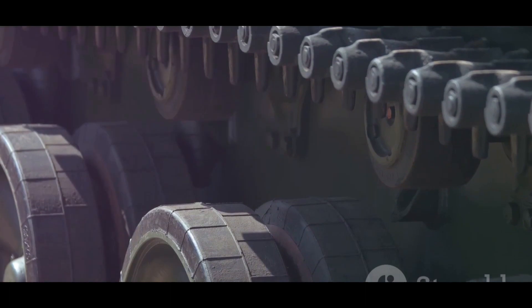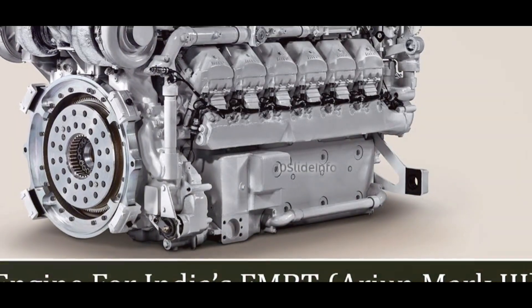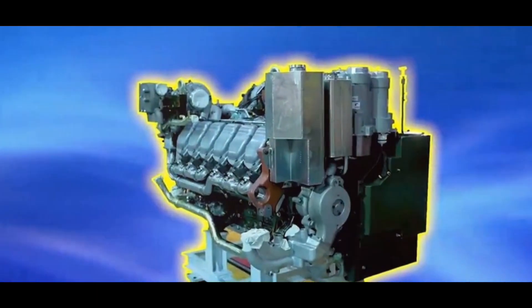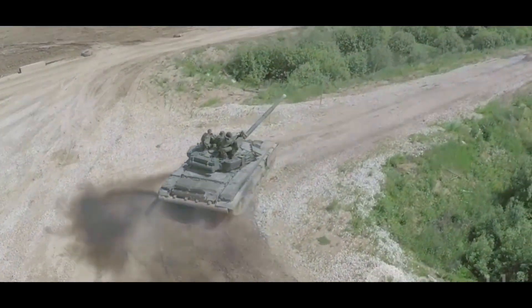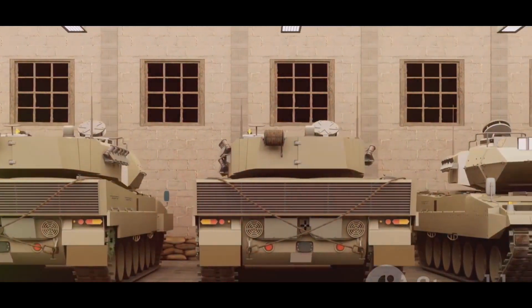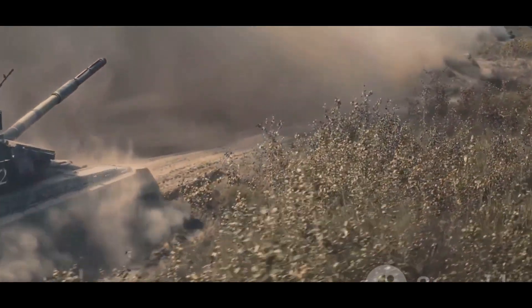The Datran 1500 horsepower engine is a game changer for Indian tanks. First, it gives them a massive power boost, meaning faster acceleration and better agility on the battlefield. Second, the engine's efficiency increases the tank's range. Third, the Datran 1500 HP is a major step forward for India's defense industry, proving that India can develop and produce advanced military technologies.